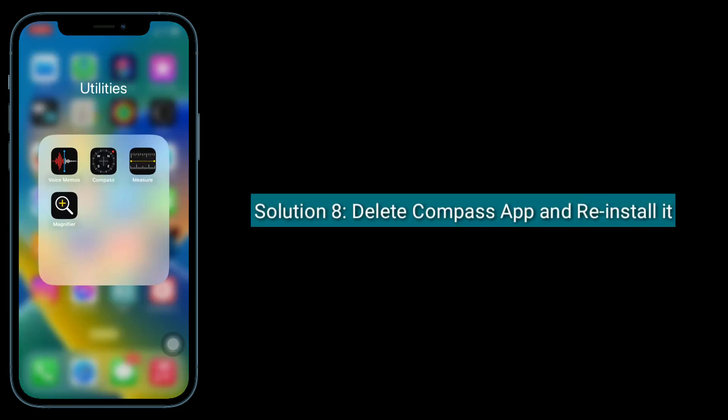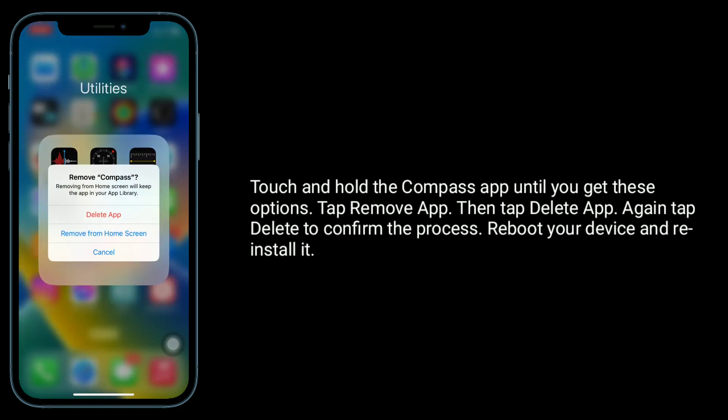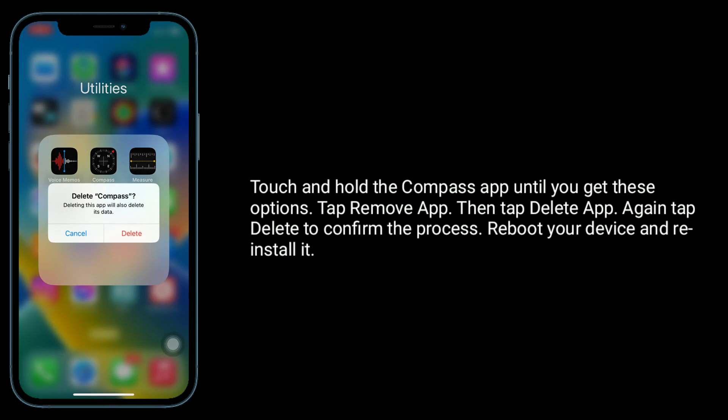Solution 8 is delete the Compass app and reinstall it. Touch and hold the Compass app until you get the options, tap Remove App, then tap Delete App, and tap Delete again to confirm. Then reboot your device and reinstall it.